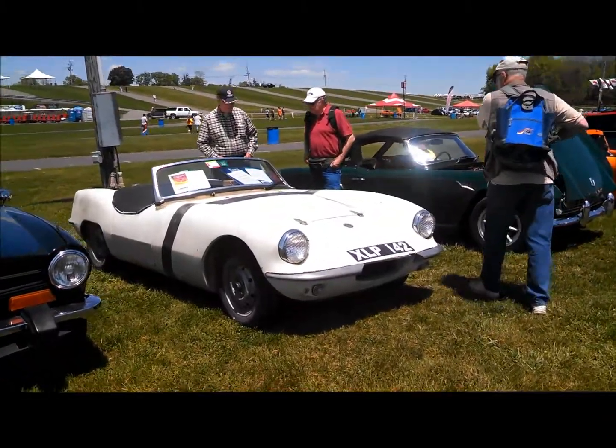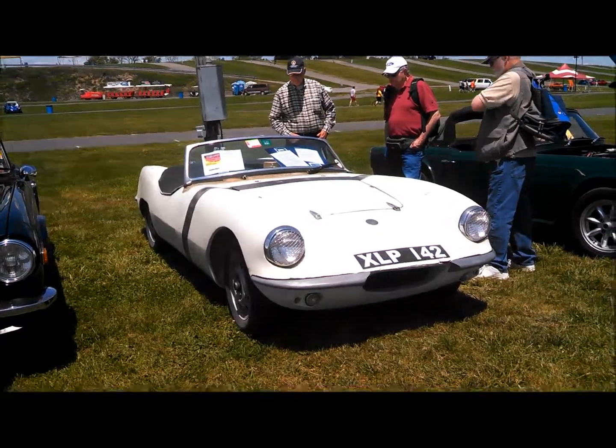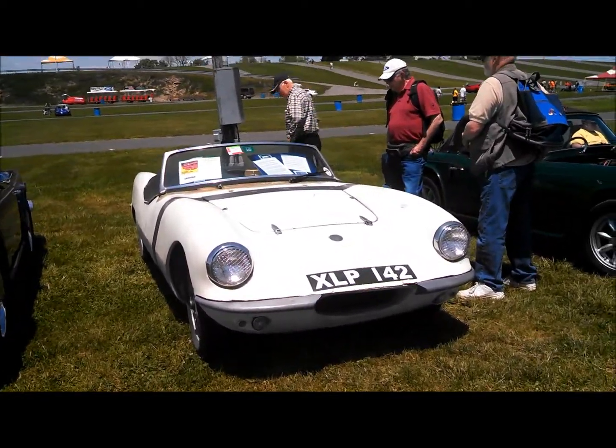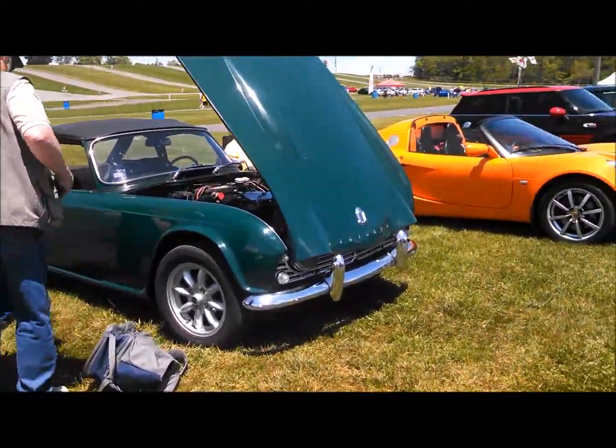The Elva — we're going to catch up with this and see an interview. This little car weighs 1,300 pounds with gas — that's wet. It's powered by a 1,600 MGA motor. About 500 total were built.